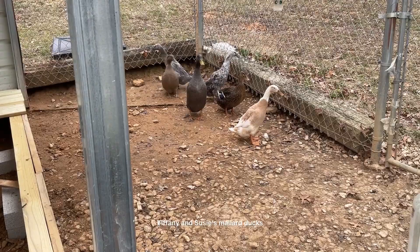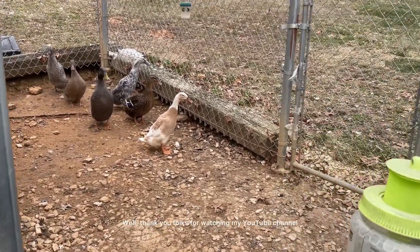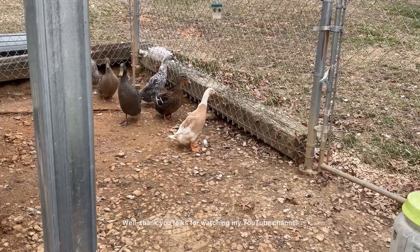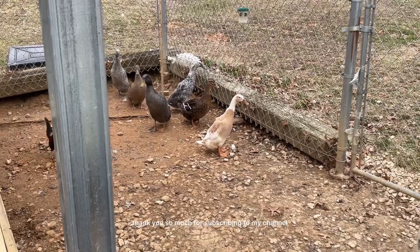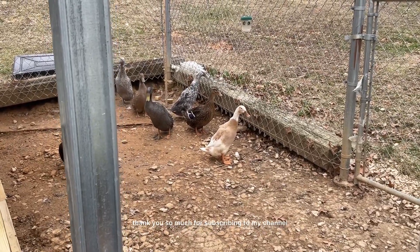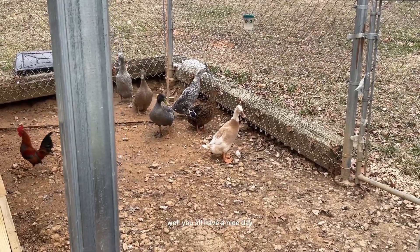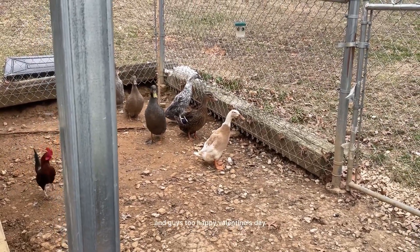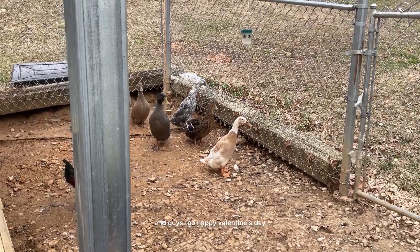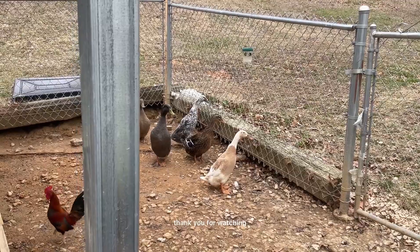Tiffany and Susie are mallard ducks. Well, thank you, folks, for watching my YouTube channel. Stay tuned. And once again, thank you so much for subscribing to my channel — that makes me feel so good. You all have a nice day, and ladies, you take care, and guys too. Happy Valentine's Day. Thank you for watching.